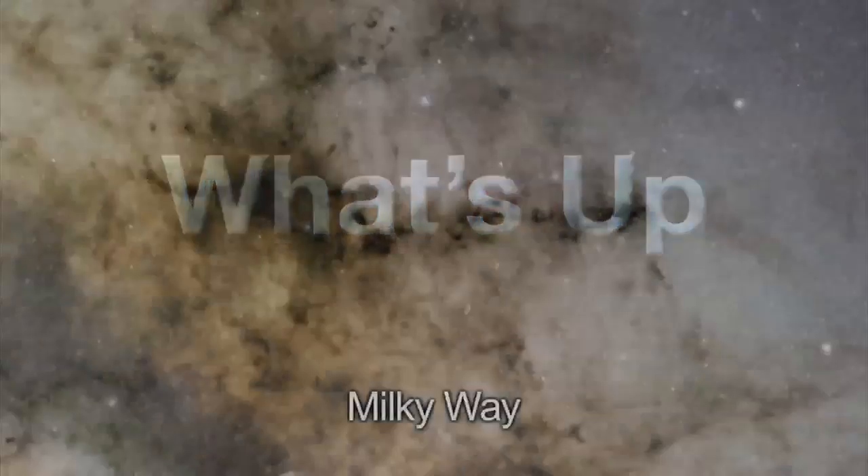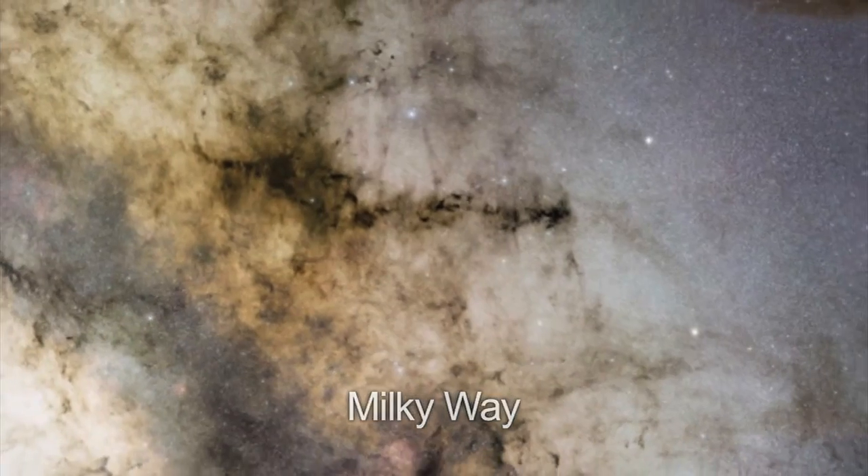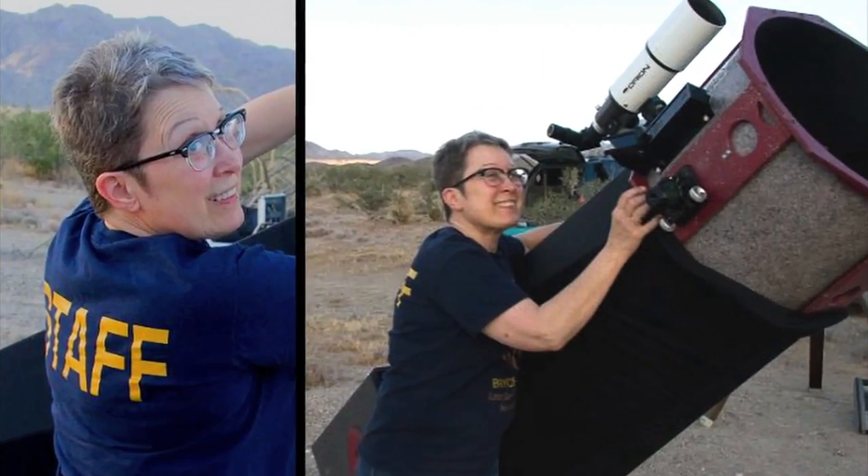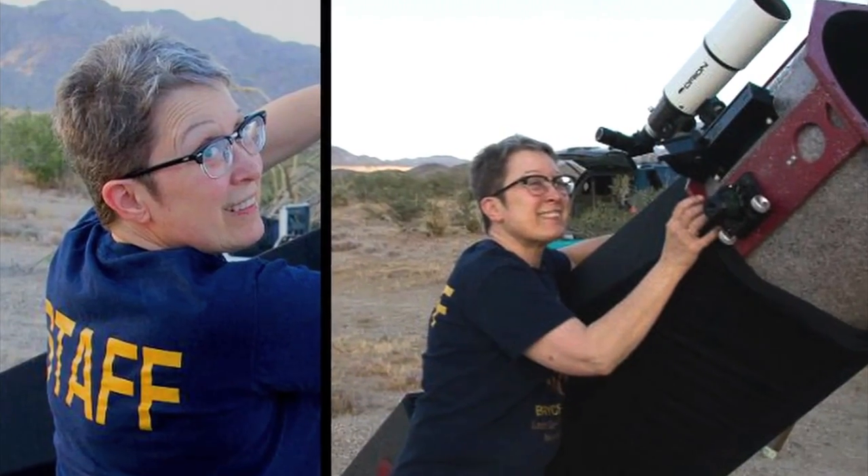What's up for July? Dark nebulae near the center of our Milky Way galaxy. Hello and welcome. I'm Jane Houston Jones at NASA's Jet Propulsion Laboratory in Pasadena, California.